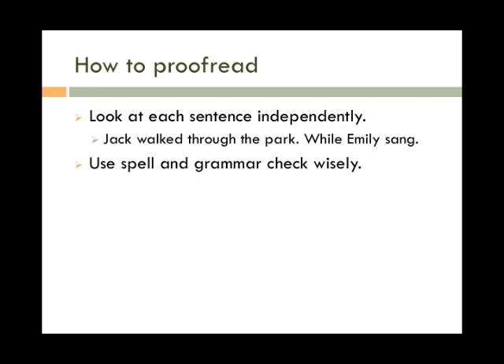Use spell and grammar check wisely. While these tools are helpful, they are far from perfect. A lot of times they won't catch typos, and sometimes their suggestions aren't very good. For example, spell check won't tell you that 'form' should be 'from' because 'form' is a real word. Pay attention when you use these programs and make sure that what they tell you is correct before accepting their advice.